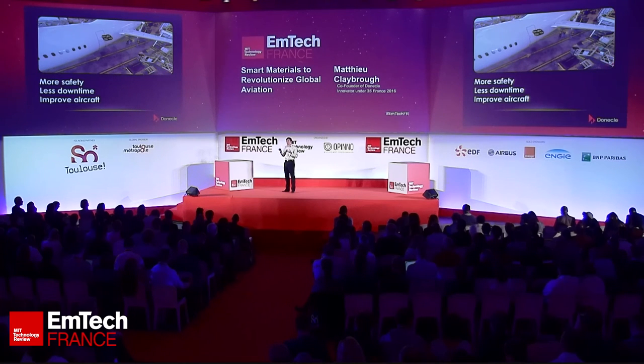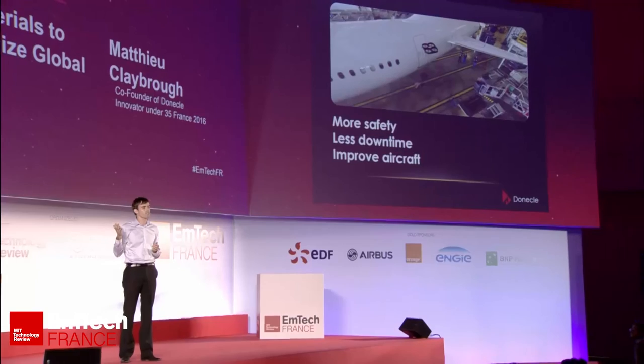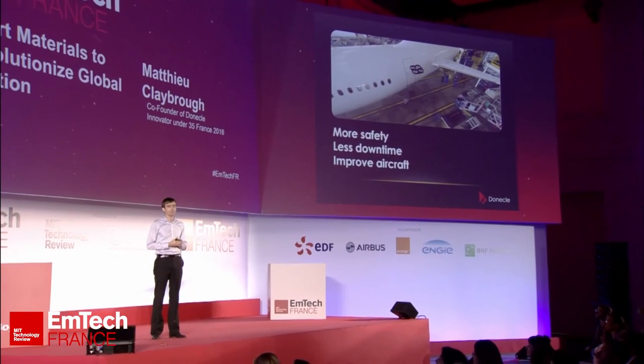It's more safety — because if today we can do this in a hangar, tomorrow we hope to do this directly at the gate. Maybe in a couple of years' time, before every flight, you'll be able to have a UAV visually inspect the aircraft and detect any damage. This also means less downtime: when your aircraft is hit by lightning, you won't have to wait eight hours — you'll be able to fly in just 20 minutes. Finally, we can help improve the aircraft and integrate new smart materials. New materials means efficiency, and efficiency means reducing carbon emissions. We believe this technology can increase safety, reduce downtime, and help improve the way global aviation works today.